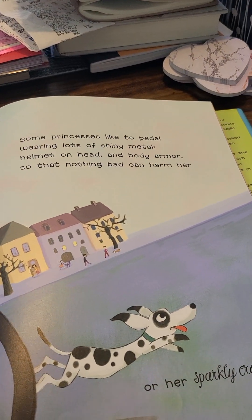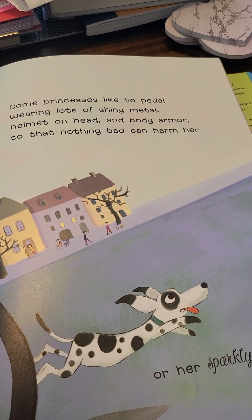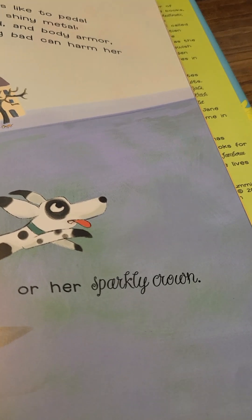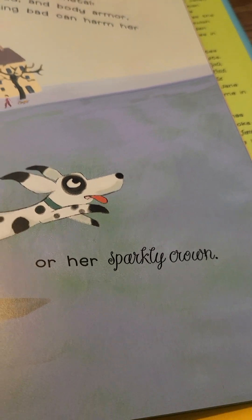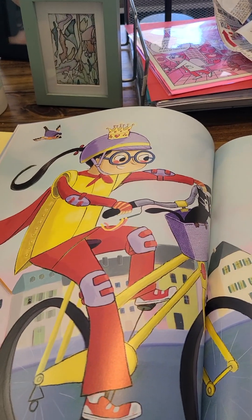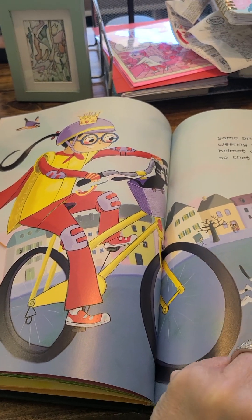Some princesses like to pedal wearing lots of shiny metal, helmet on head, and body armor so that nothing bad can harm her or her sparkly crown. I love that she has a crown on top of her bike helmet.